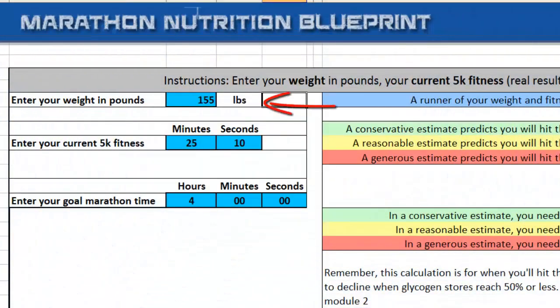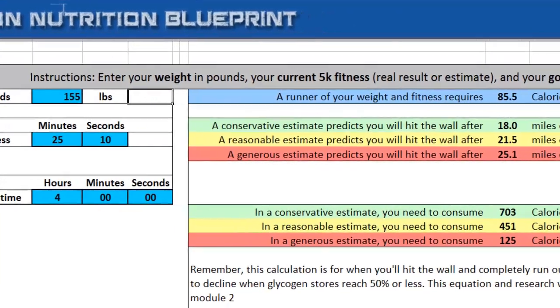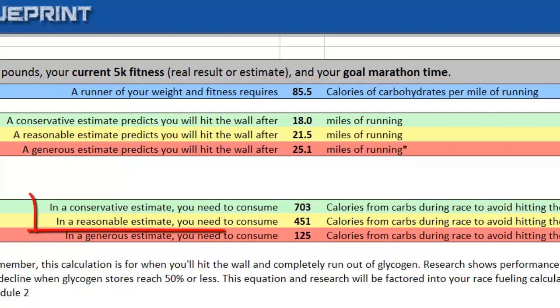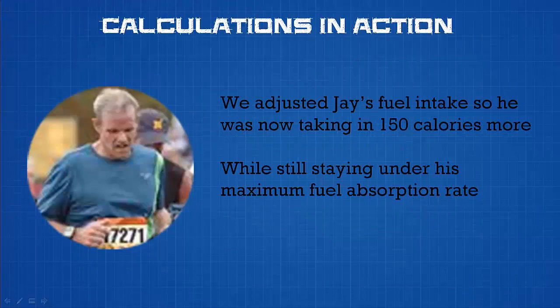Jay weighed about 155 pounds at the time, and the summer before his fall marathon he ran 25:10 for 5K, giving us a solid picture of his fitness. When we run his numbers through the calculator, we can see that Jay requires 85.5 calories of carbohydrate per mile. Based on this and his stored carbohydrate calories, we know Jay needed to consume about 450 to 700 calories during the race to avoid bonking. We set him up with a specific fueling plan targeting 500 calories from carbohydrates, while also staying under the maximum absorption rate and accounting for his stomach slowing digestion towards the end of the race.